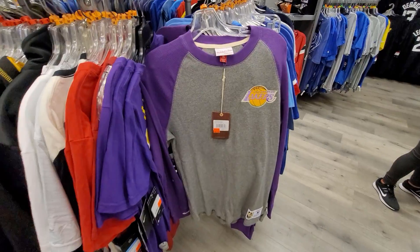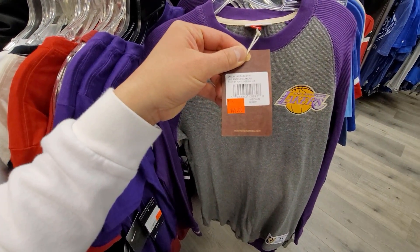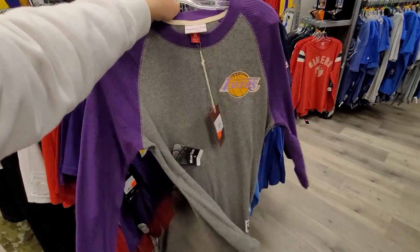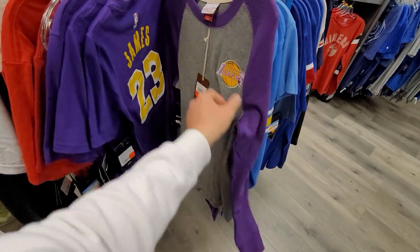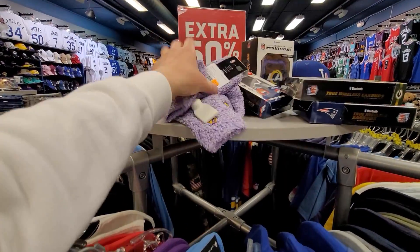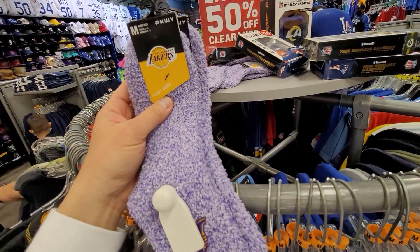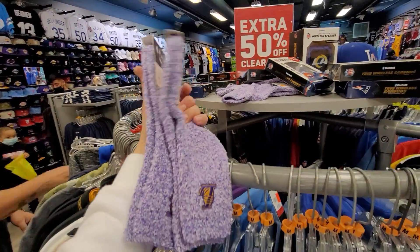They just got a lot of stuff. Size medium right here — Lakers Michelle Nette shirt. This is normally $60, down to $45, you did get $50 off, that's about $22.50. I'm thinking about it. This is fire — like a waffle knit thermal shirt. Dude, we got socks — Lakers socks right here, medium. It's like a women's pack — $2 for women's socks. Women's size 3 to 8.